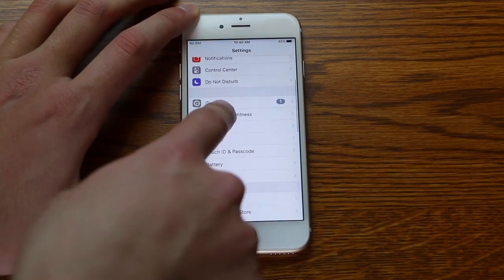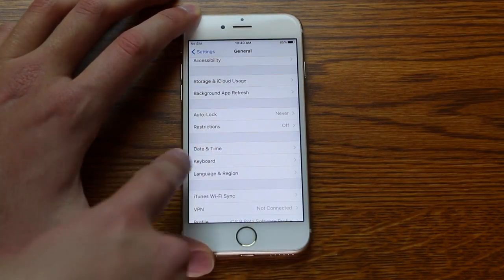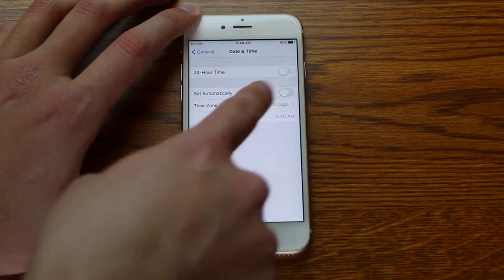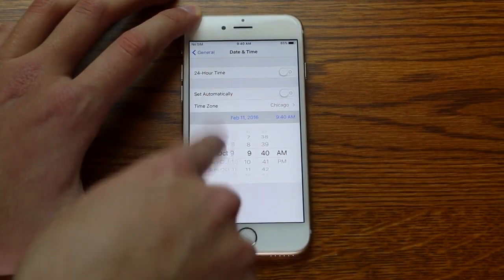So what you do is, you go into your Settings, go down to General, and then scroll down until you see Date & Time.